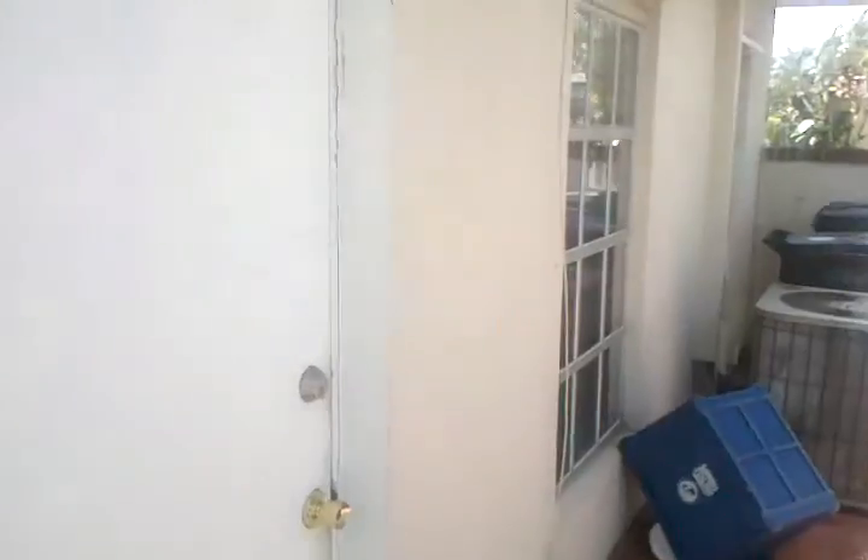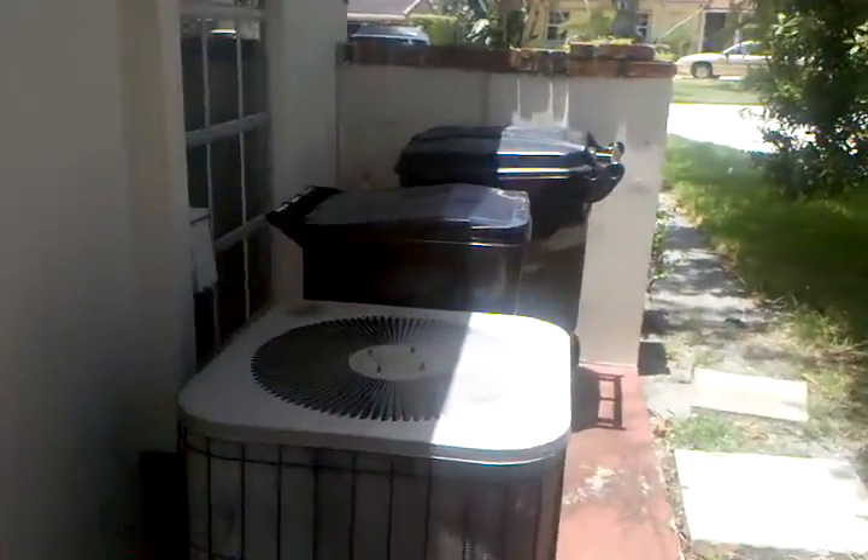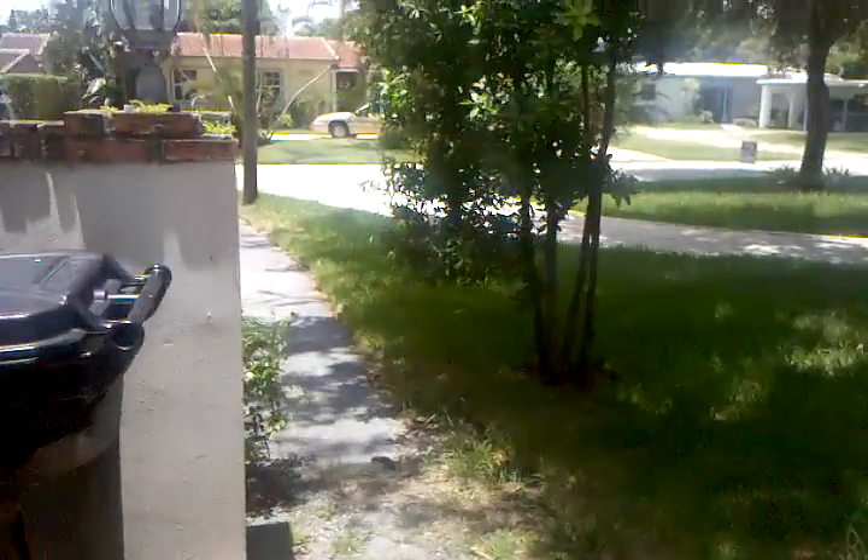So I guess this is a door — I don't know where it goes, can't tell you. The AC looks new. And then we're around the front — I think this is the other area.